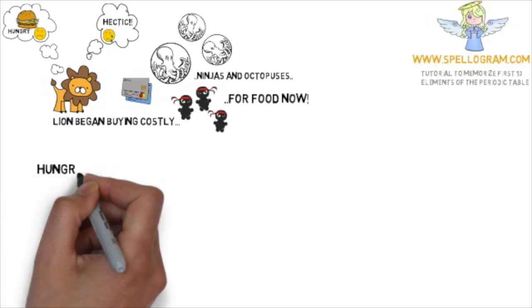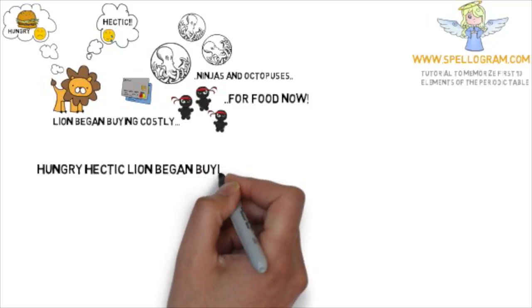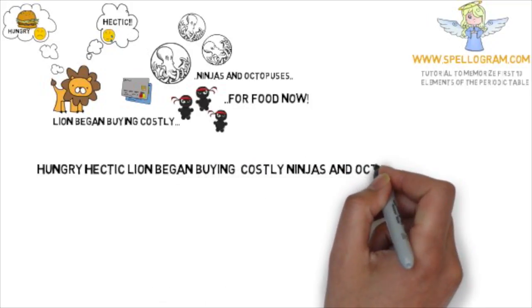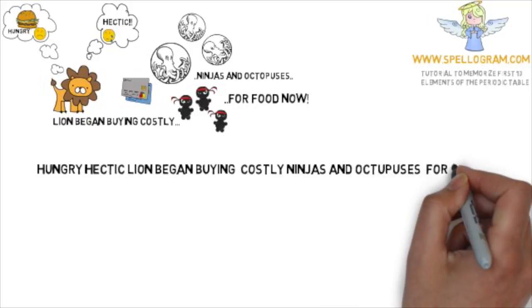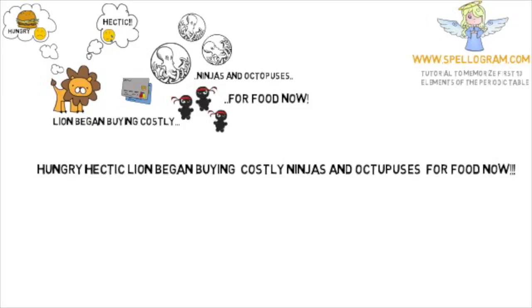Now we have the full sentence: Hungry hectic lion began buying costly ninjas and octopuses for food now. The special thing about this sentence is that the first letter of each of these words corresponds to the first 10 elements of the periodic table in the exact order of their arrangement. Now let's match each of these words to their respective elements.